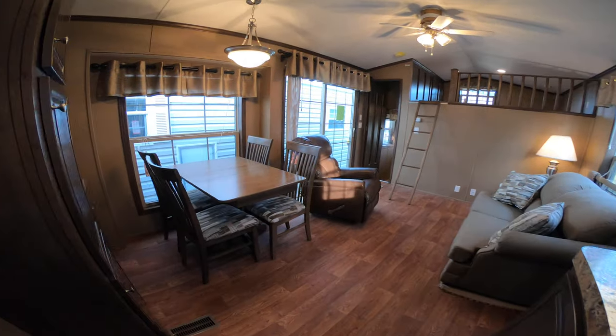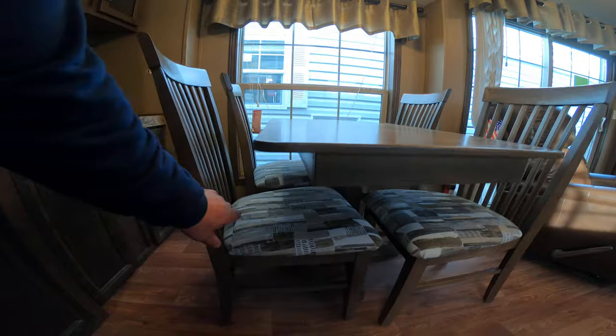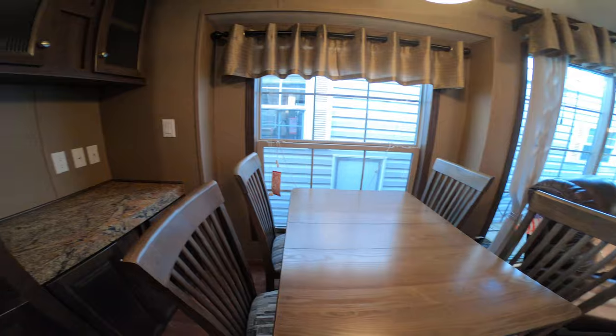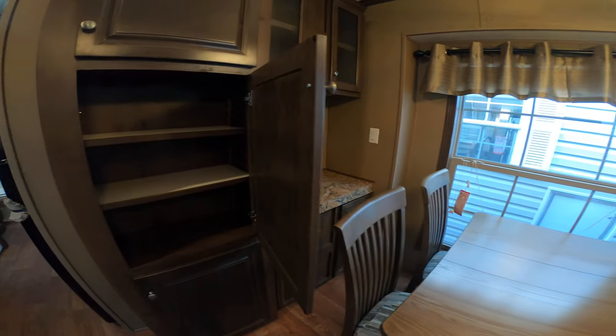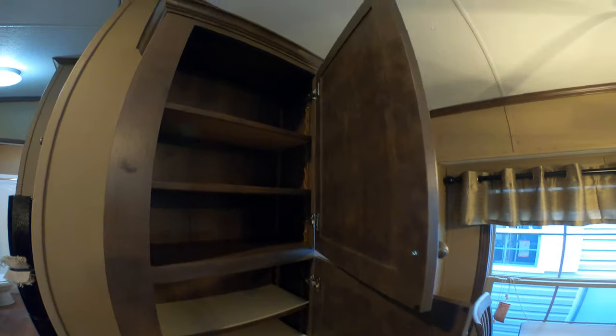You've got a table and four chairs. The table has a 10 inch leaf in it, and all the chairs have storage — they flip up for storage underneath. You've also got beautiful adjustable shelving throughout the cabinetry so you can adjust it to meet your needs.